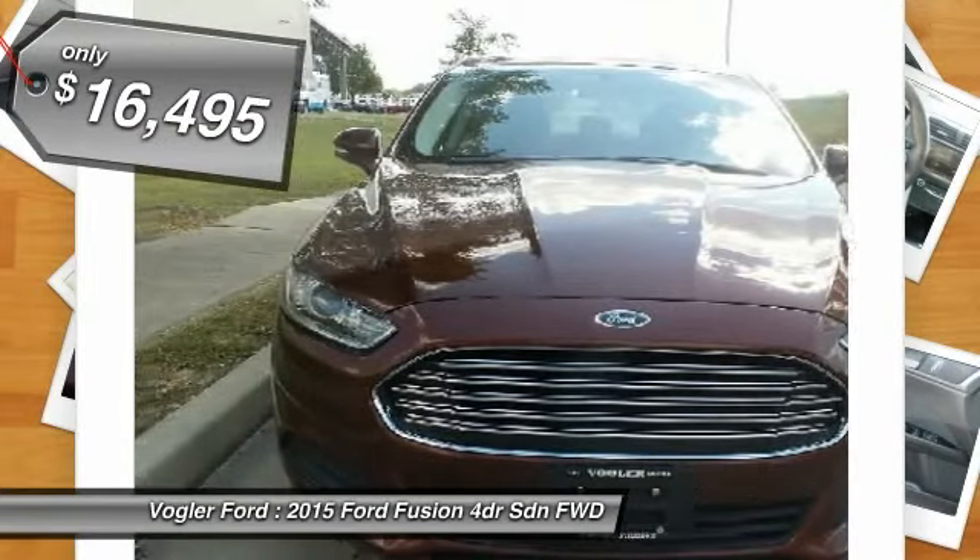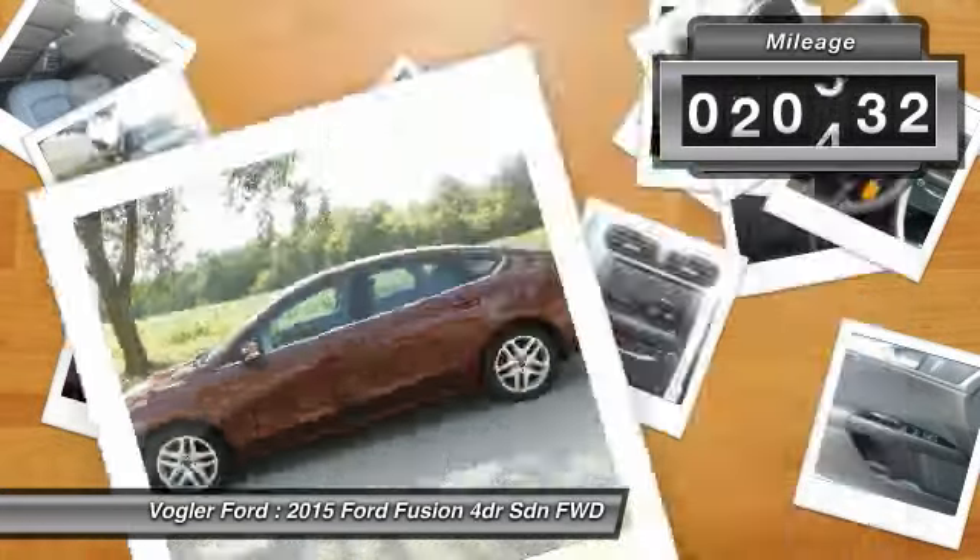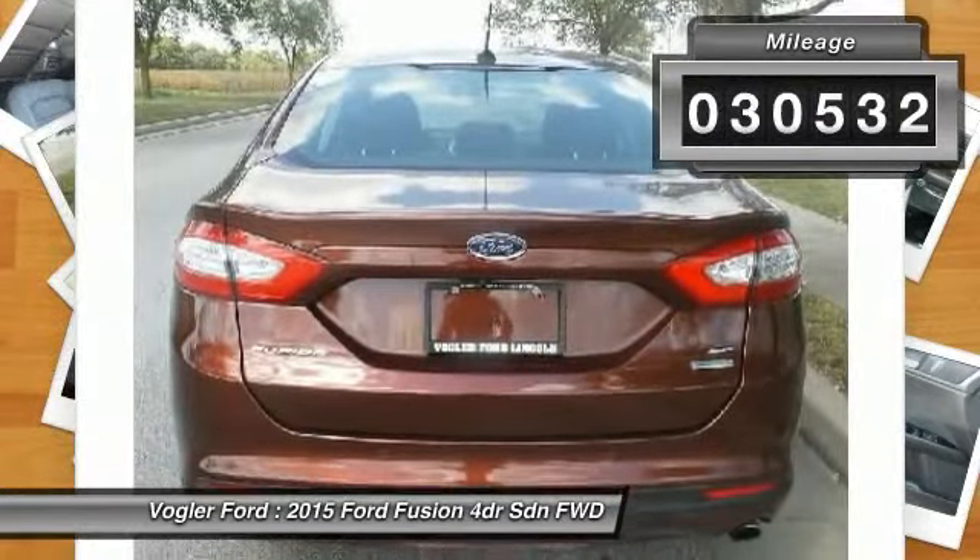This spacious sedan comes with power seats, CD/MP3 stereo, and hands-free Bluetooth technology.